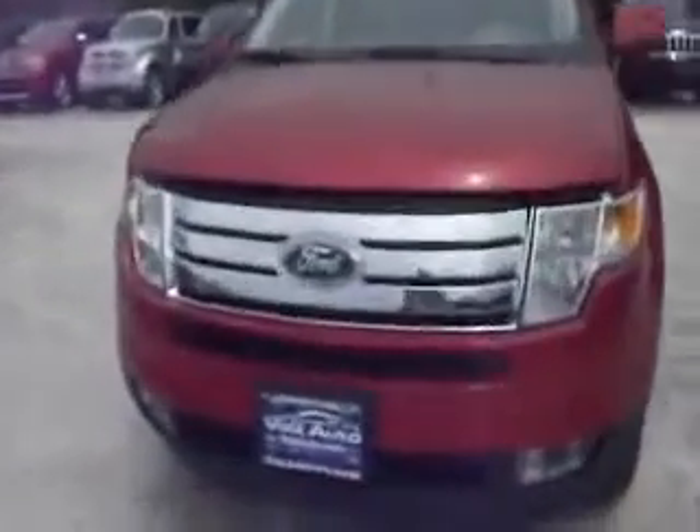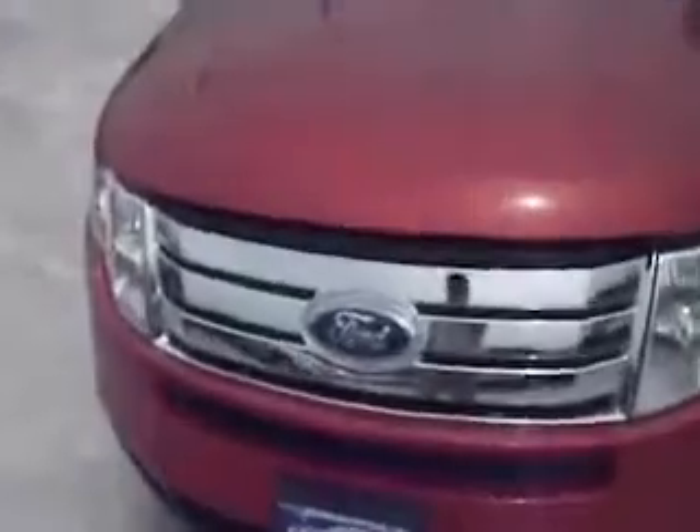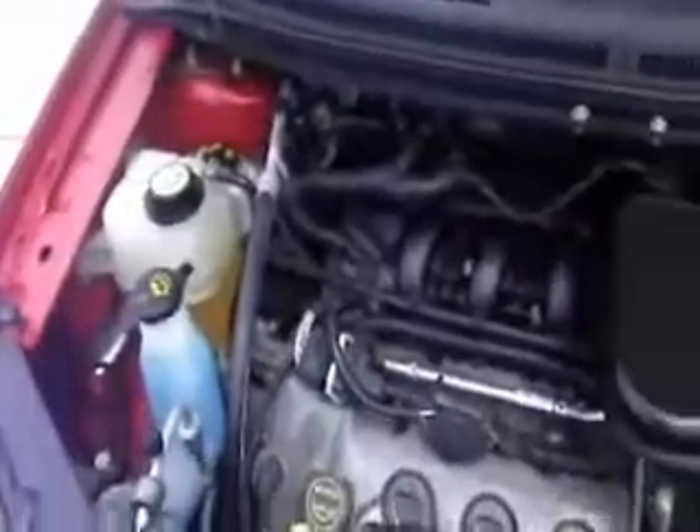Take a look at the front of the vehicle — you'll notice the fog lights underneath and a nice chrome grille. As we take a look underneath the hood of this vehicle, you'll find a nice V6 engine.